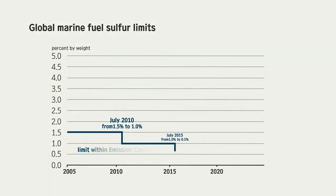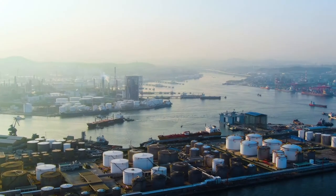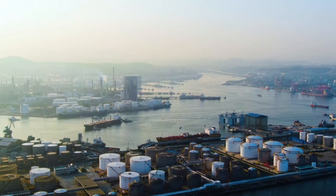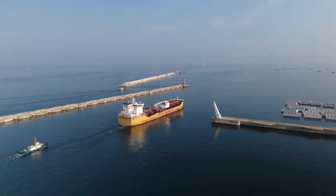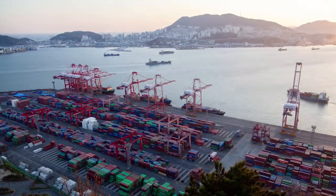Besides, if not properly removed, biofouling increases the resistance of the hull and can cause up to 50% higher fuel consumption, with as much increase in greenhouse gas emissions.